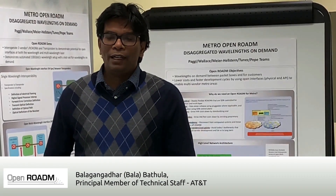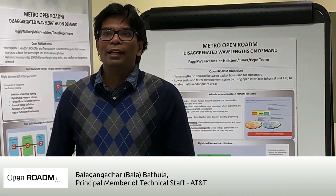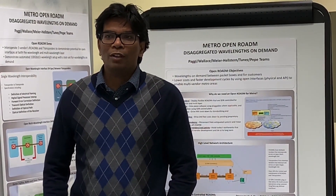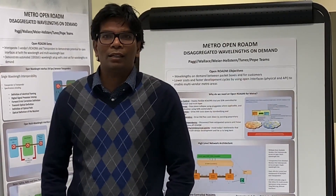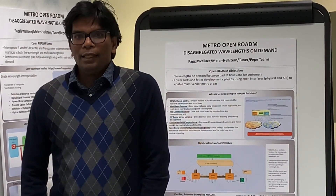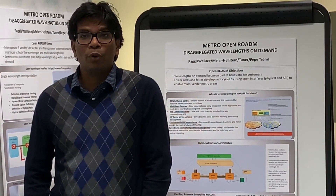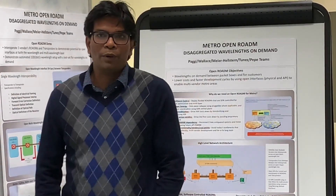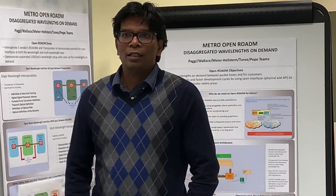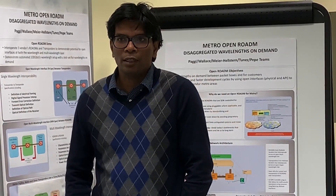Welcome to OFC 21 and OpenROADM demo. I'm Bala Batula. I work at AT&T Labs and my areas of work have been focused on OpenROADM, transport PCE, and software-defined networking. This year compared to last year has been a challenging year with respect to 400G, the advent of 400G into OpenROADM, and focusing on interoperability between various OEMs, especially with 400G transponder and muxponder use cases.